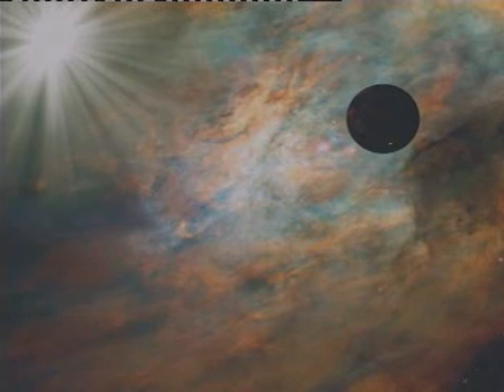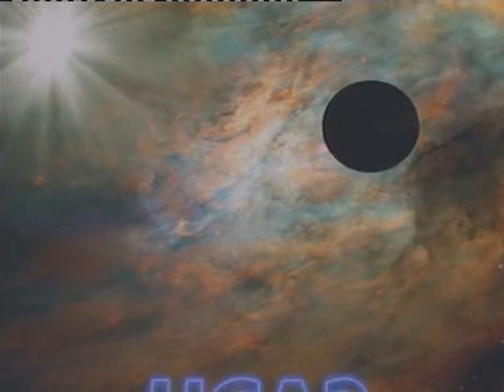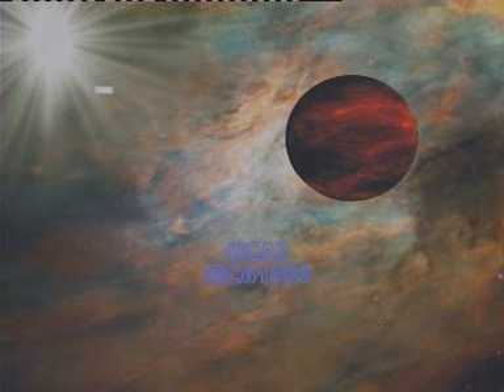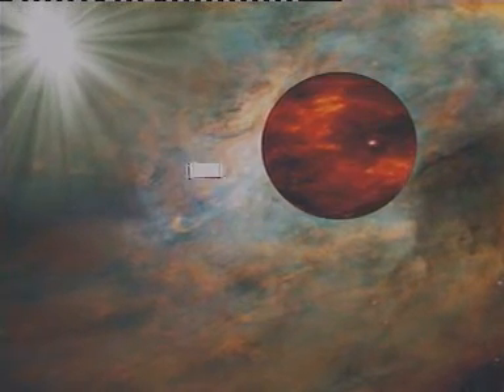Future upgrades will be able to test unconventional equipment such as Rogowski coils, current sensors, optical CTs, and CT-VTs with UCA2-IEC-61850 output, and more.